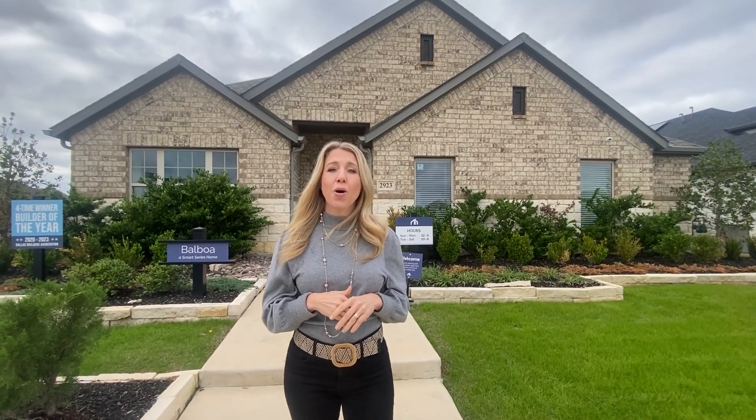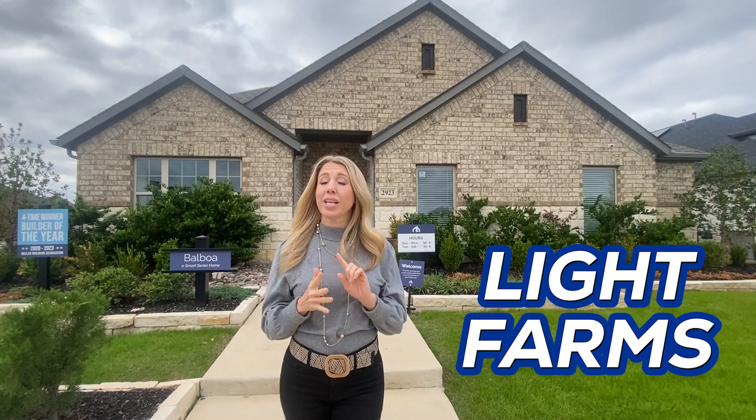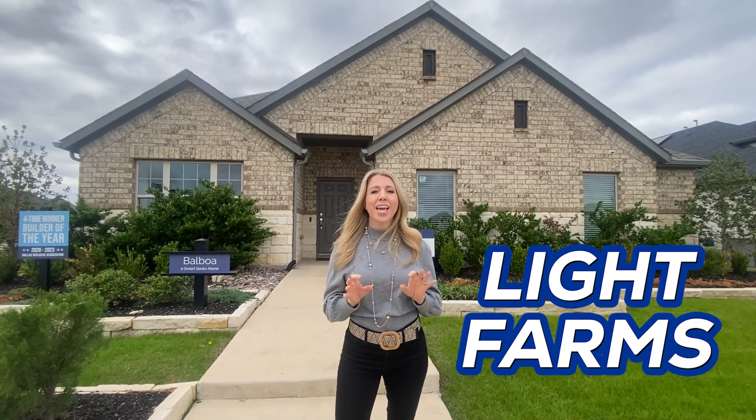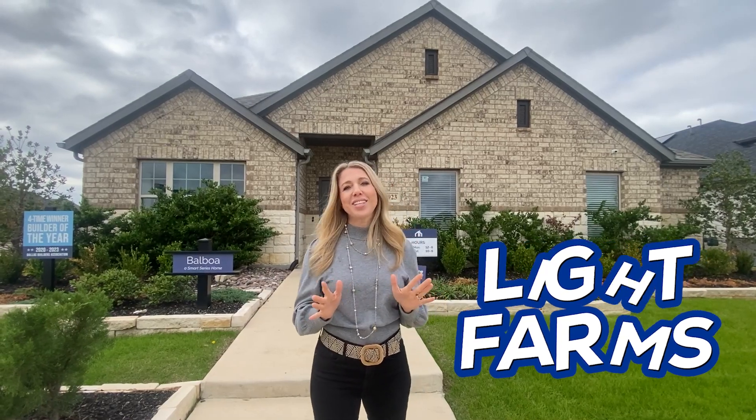But I told you we were going to take you on a tour of a home here in Light Farms, and y'all, I really love this layout. There's a couple of surprises in here that I really like, and I can't wait to show you. So let's get to it right now.